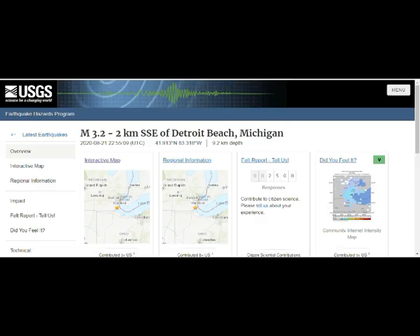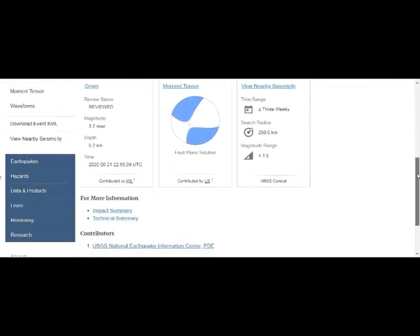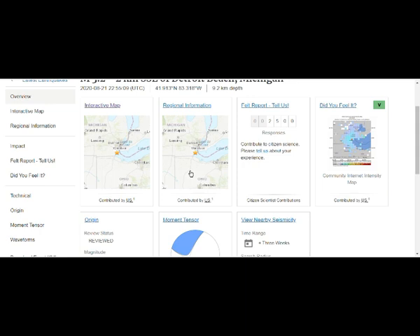And this is it right here. Two and a half thousand people reported feeling it to the USGS. Windsor, Ontario.